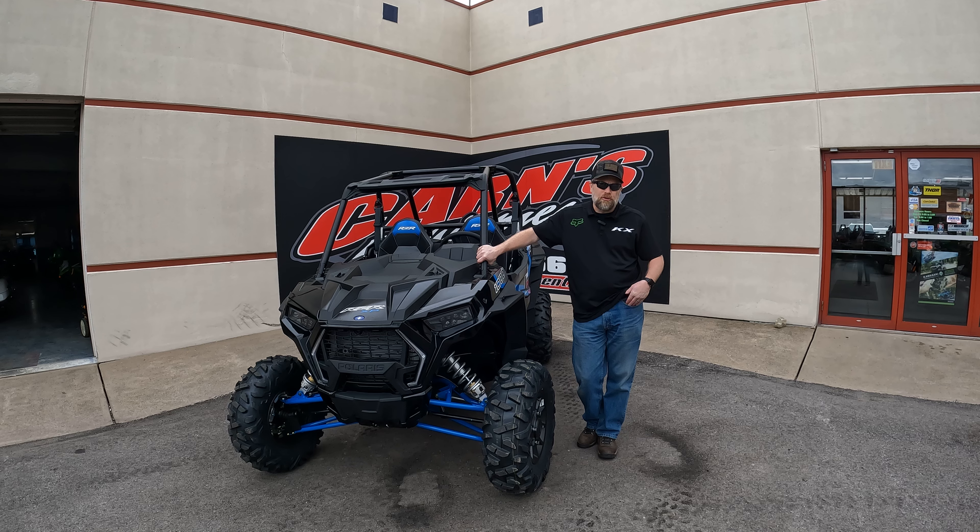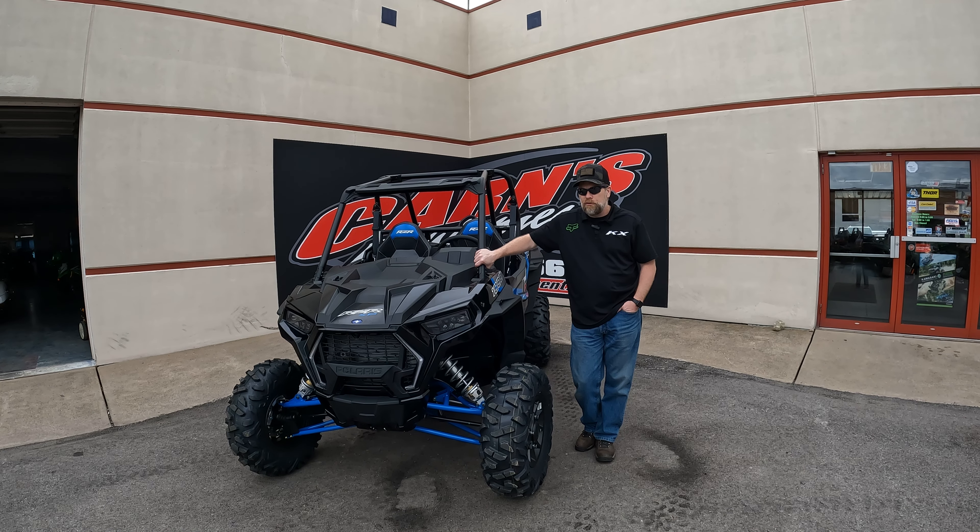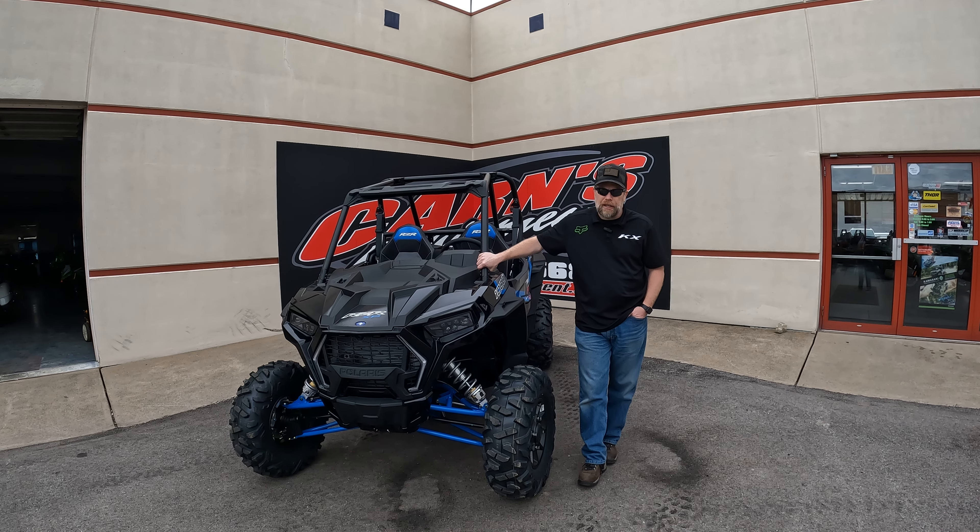Great ride. Walker Evans shocks — those are adjustable, so you can adjust those to your liking, whether you stiffen them up or soften them up, depending on how you'd like to ride.